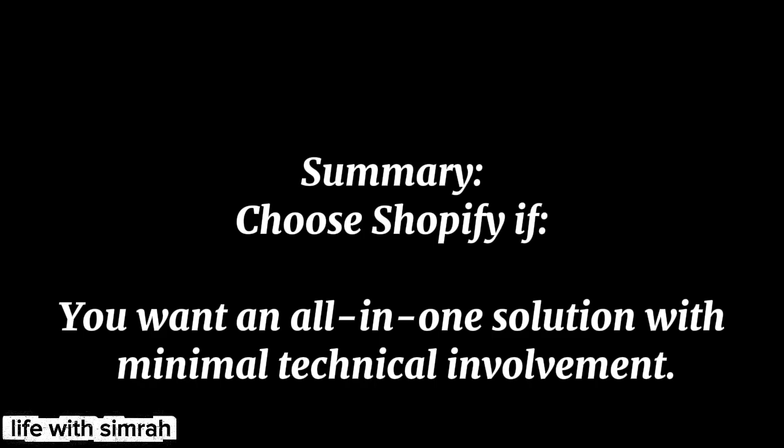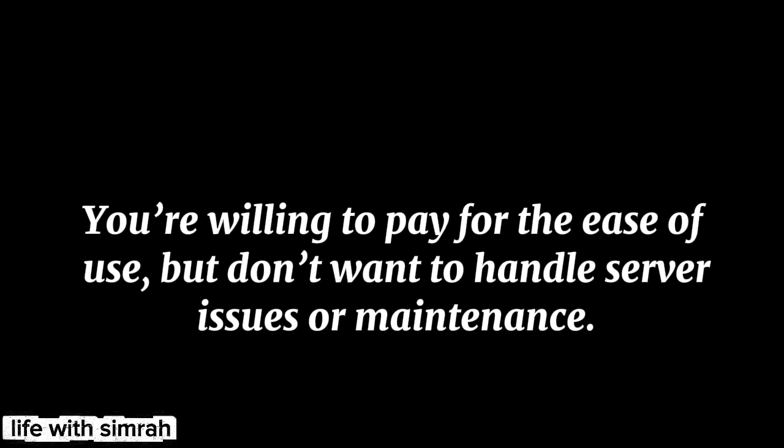Summary: Choose Shopify if you want an all-in-one solution with minimal technical involvement, you prefer convenience, security, and reliable customer support, and you're willing to pay for the ease of use.